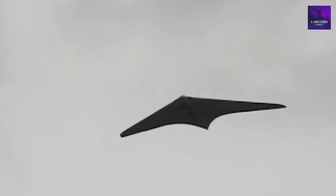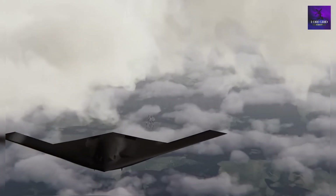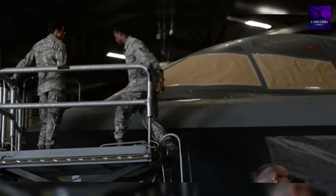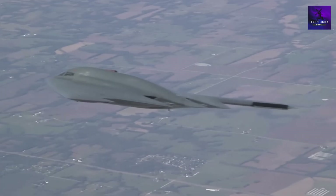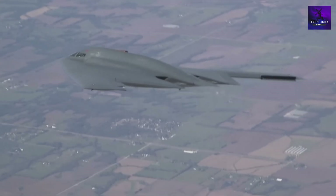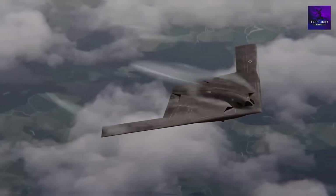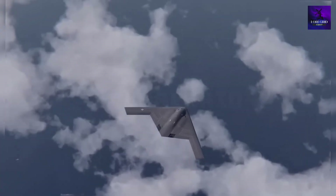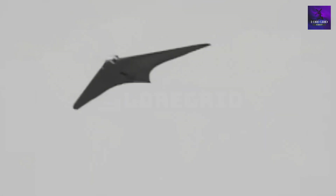The B-21 Raider is a child of the AI and quantum computing era. Supercomputers run millions of simulations to optimize every curve, bolt, and joint for maximum stealth. Advanced composites replace heavy, fragile coatings. The B-21's radar-absorbing skin is lighter, tougher, and even self-healing. This isn't an improvement — it's a quantum leap. Comparing the B-2 to the B-21 is like comparing a rotary phone to a modern smartphone.